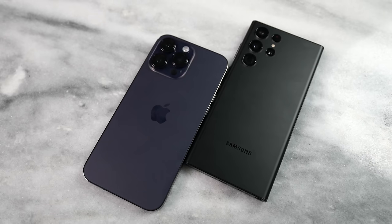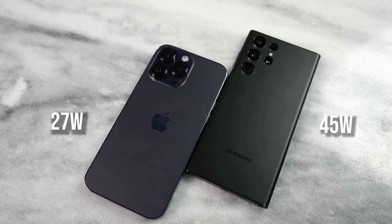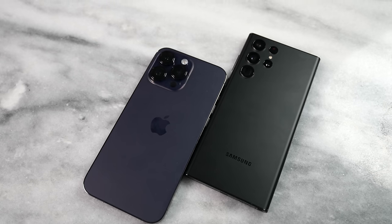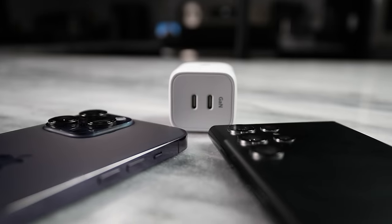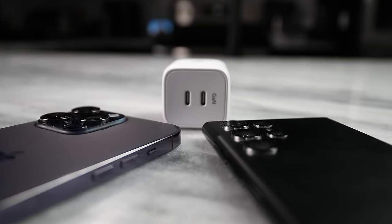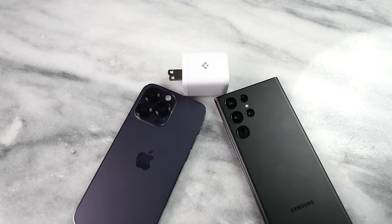For charging, the iPhone 14 Pro Max does 27 watts while the Galaxy can do up to 45 watts, but you need specialized Samsung chargers. Neither device is the fastest on the market — nowhere close to OnePlus or Xiaomi devices. And neither includes a charger in the box, so you'll need to pick one up. I'm currently using the Spigen 65-watt Arc Station, which covers both devices effectively.